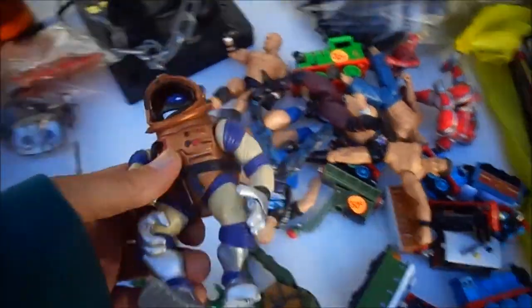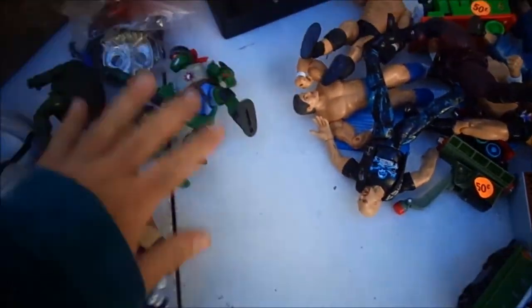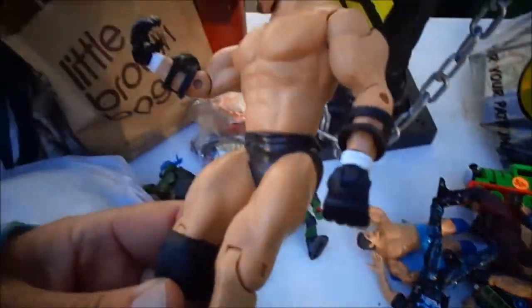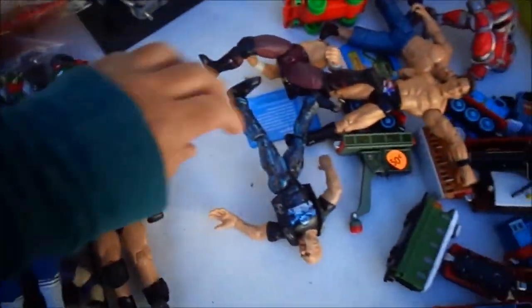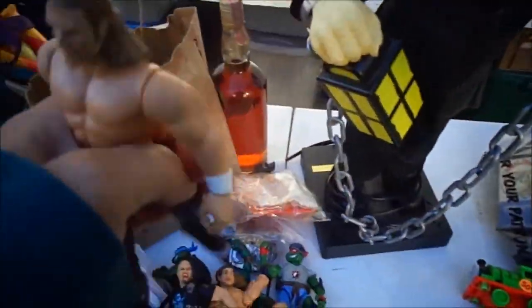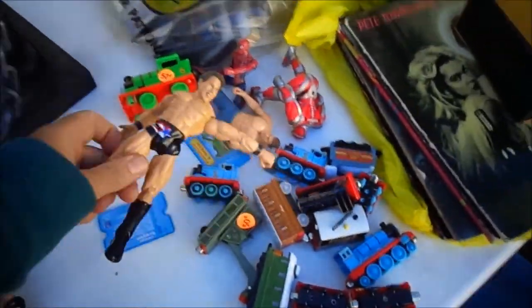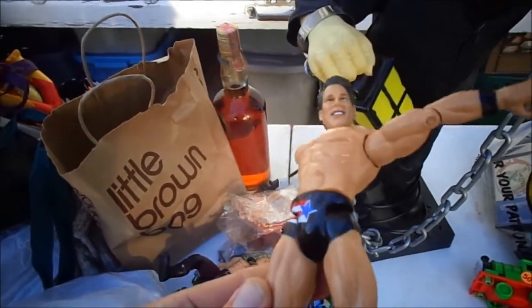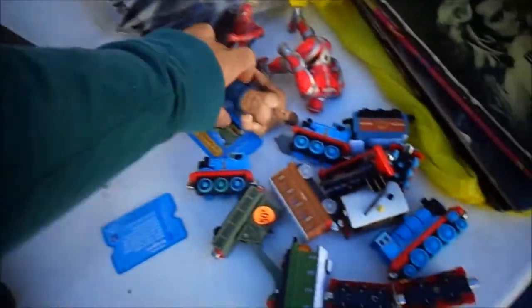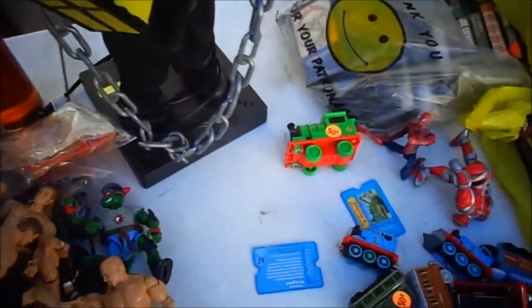For $2, I got four Teenage Mutant Ninja Turtle figures. For $0.50 a piece, I got some wrestlers — they'll go with my other wrestlers. They had a bunch of wrestlers at the sale and these were what was left over. I'm going to sell these probably $3 or two for $5. I don't really know why they passed on these at 50 cents a piece.